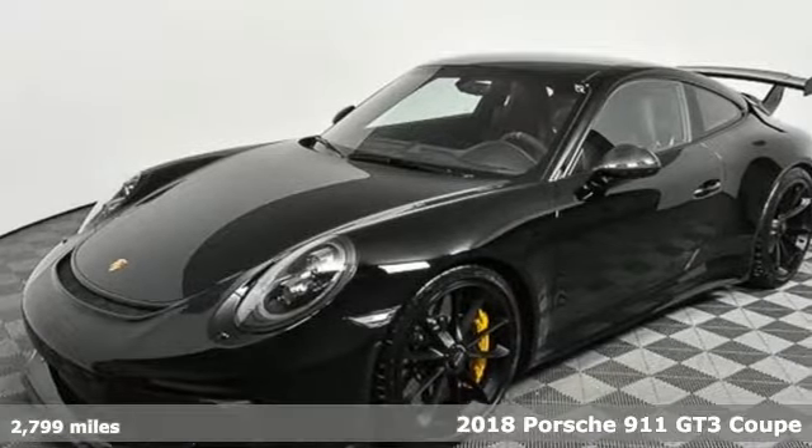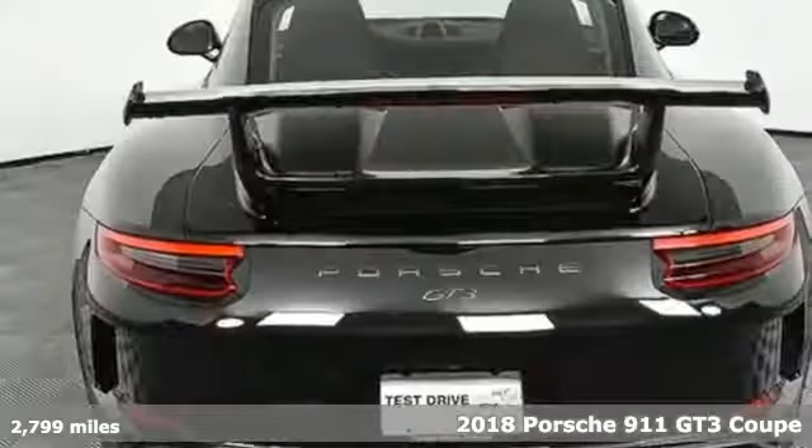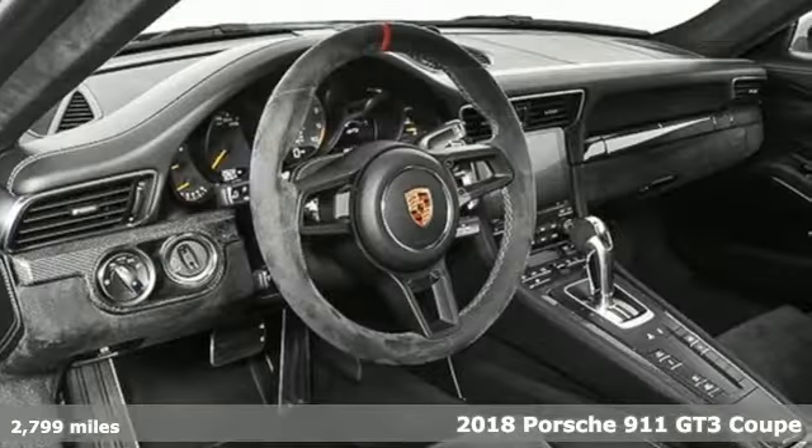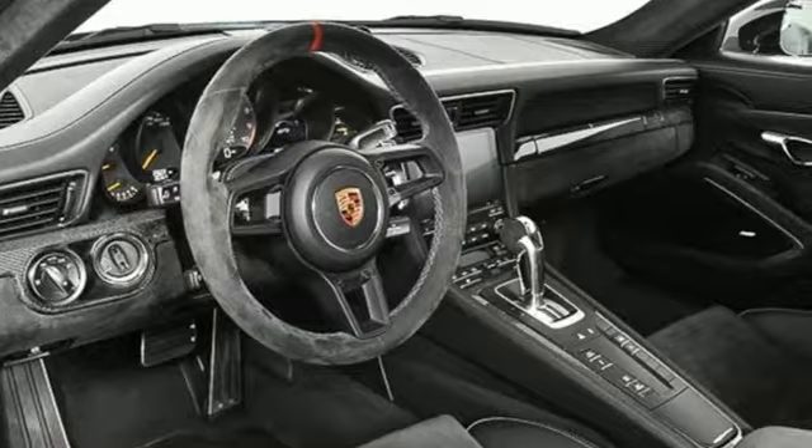It's a 2018 Porsche 911. Its design, timeless. Its performance, legendary. And there's no time like the present to experience this 911.